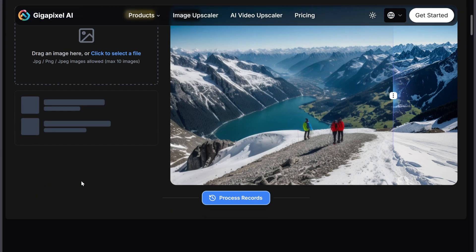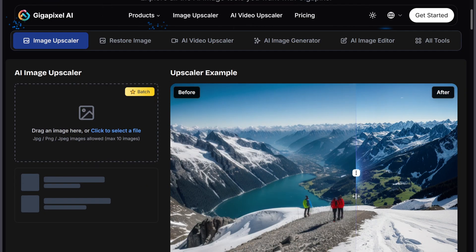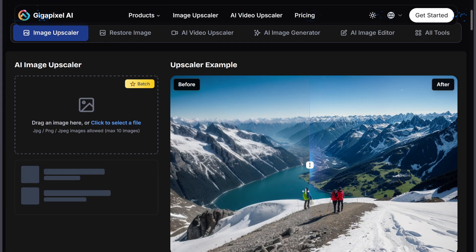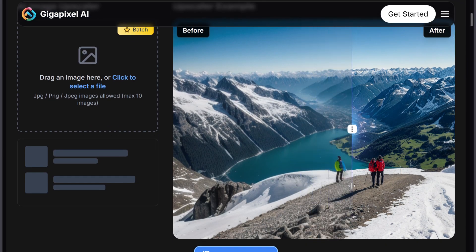First up, Topaz Gigapixel AI. This is a desktop app focused on pure image upscaling. It can enlarge images up to 600% while keeping sharp details, reducing noise, and restoring clarity. It even has specialized AI models for portraits, landscapes, and anime.